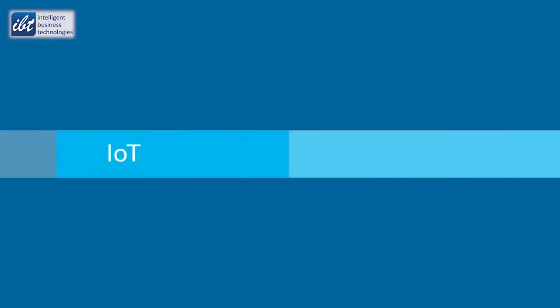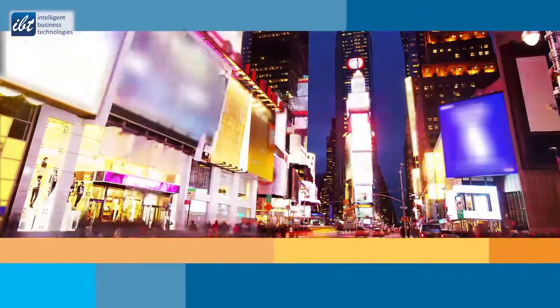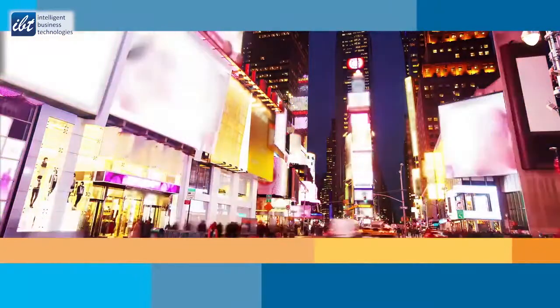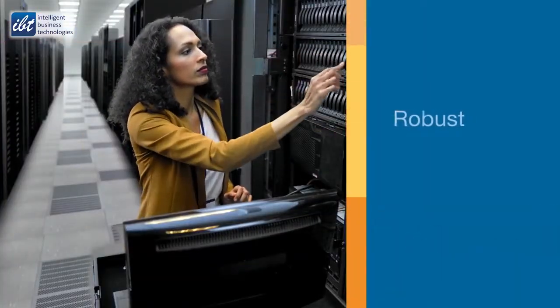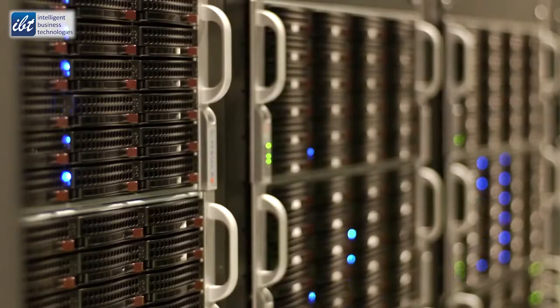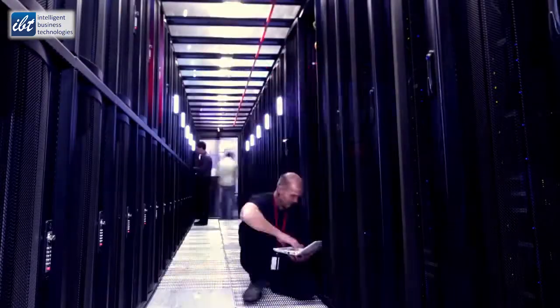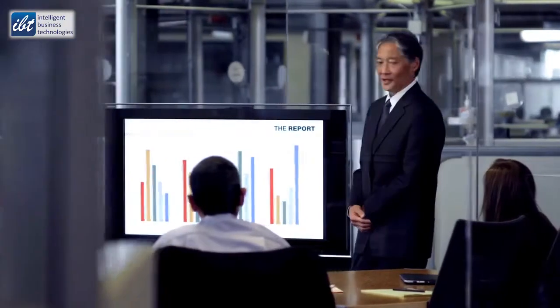Cloud, internet of things, analytics, cognitive, and edge computing — the rapid evolution of technology is driving exponential data growth. Competitive business requires data centers that are robust, reliable, and resilient to meet the demands of an always-on world. How do you enable rapid growth and the latest technology while controlling your capital and operating costs for the best return on investment?